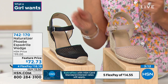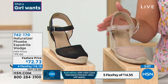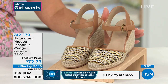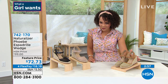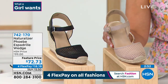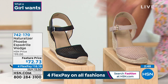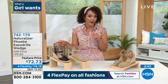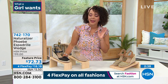Here are your color options: the black woven, the warm woven, the warm multi, and the sand drift. Item number 742-170. We only have about 100 left in each color option. Sizing is medium or wide width, and size six to 11 with half sizes. This is a quick presentation because we are limited on these.